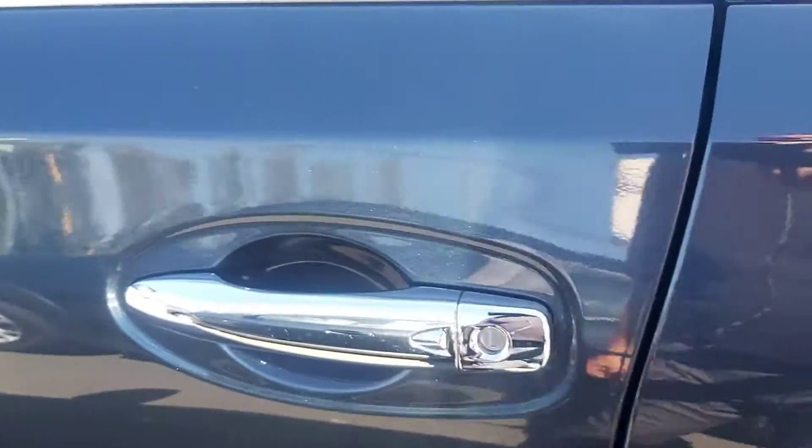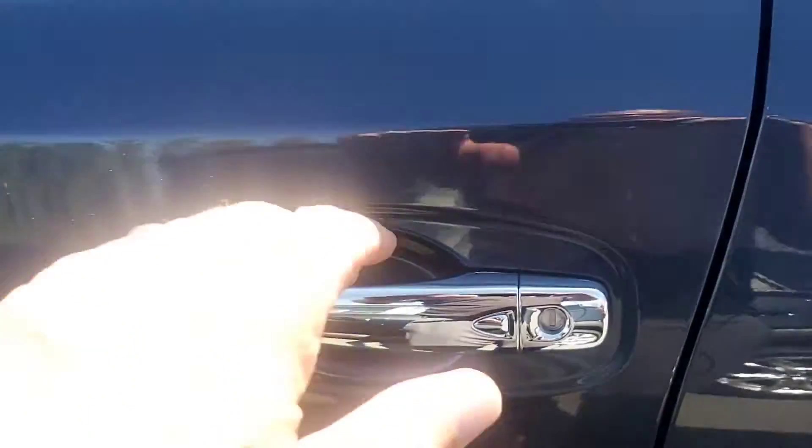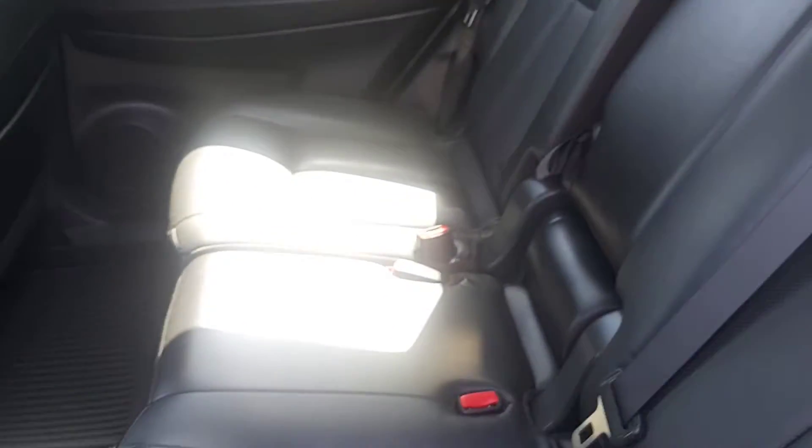One thing I wanted to mention — this is a proximity key. So you can have the key in your pocket, never have to take it out, and just touch this button right here and it will lock or unlock depending on what you want to do. It's beeping right now because the keys are inside, and it will not allow you to lock the keys inside.